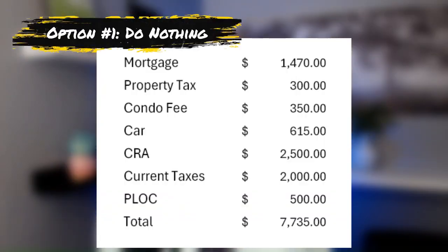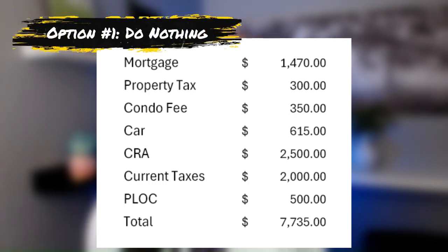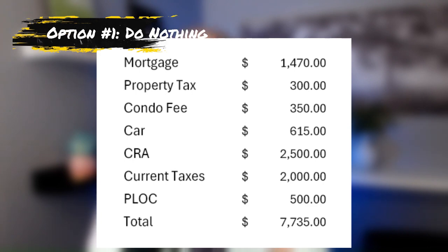Here are the numbers for keeping the status quo: mortgage renewal at $1,470 a month, $300 a month in property taxes, $350 a month in maintenance fees, $615 for the car payment, $2,500 a month for the CRA outstanding debt repayment, $2,000 to be remitted for the current tax year, and about $500 a month for the line of credit going predominantly to interest only — totalling approximately $7,735 per month.